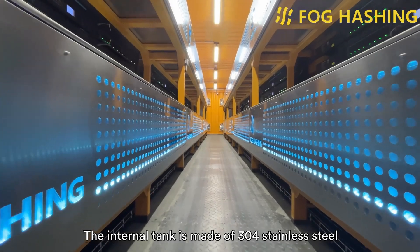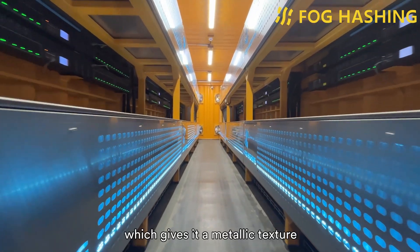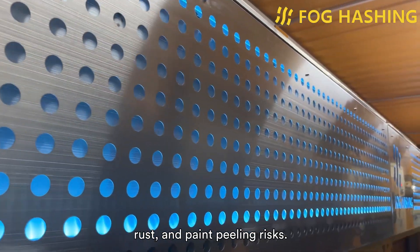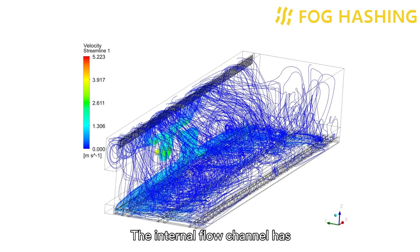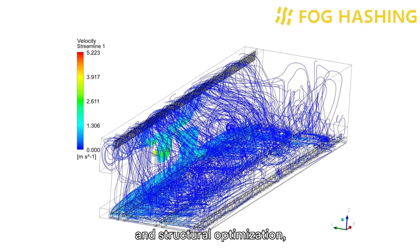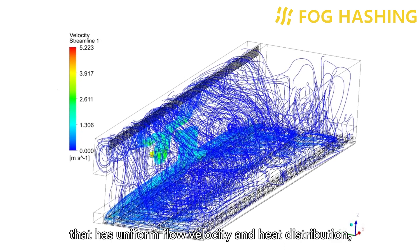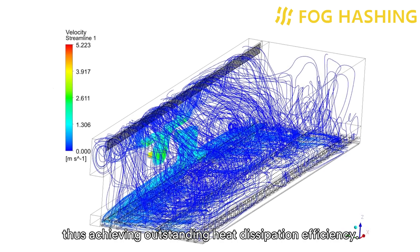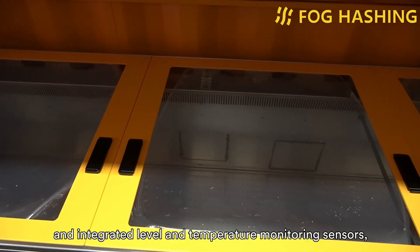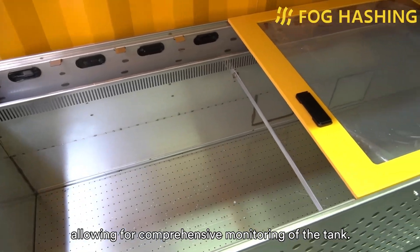The internal tank is made of 304 stainless steel using laser welding technology, which gives it a metallic texture and ensures it's free of deformation, leakage, rust, and paint-peeling risks. The internal flow channel has undergone multiple rounds of fluid simulation and structural optimization, resulting in a flow channel design with uniform flow velocity and heat distribution, thus achieving outstanding heat dissipation efficiency. The tank has a transparent window on top and integrated level and temperature monitoring sensors, allowing for comprehensive monitoring of the tank.